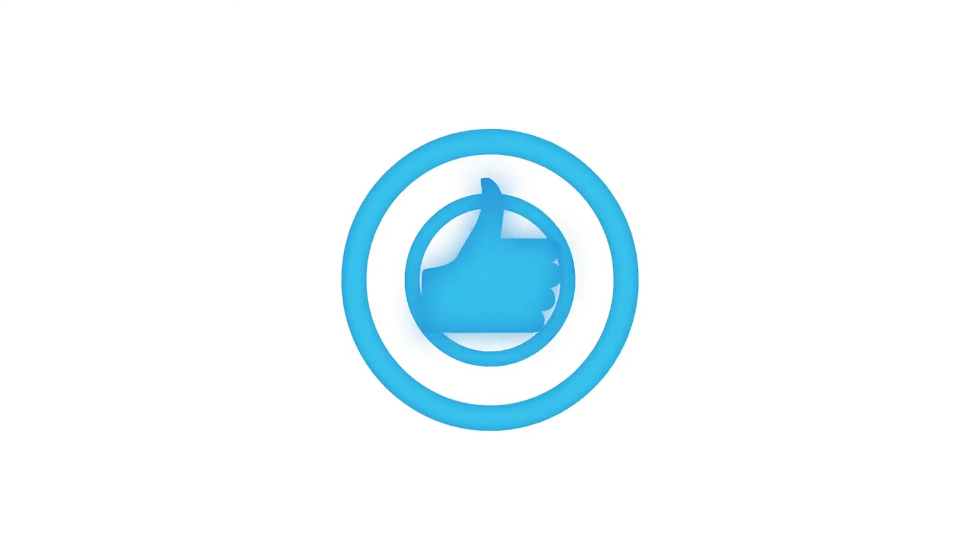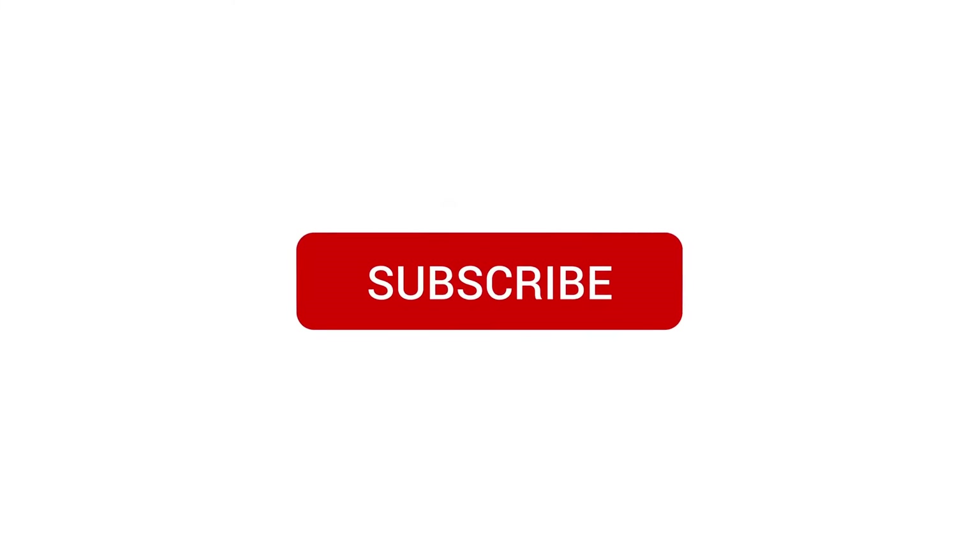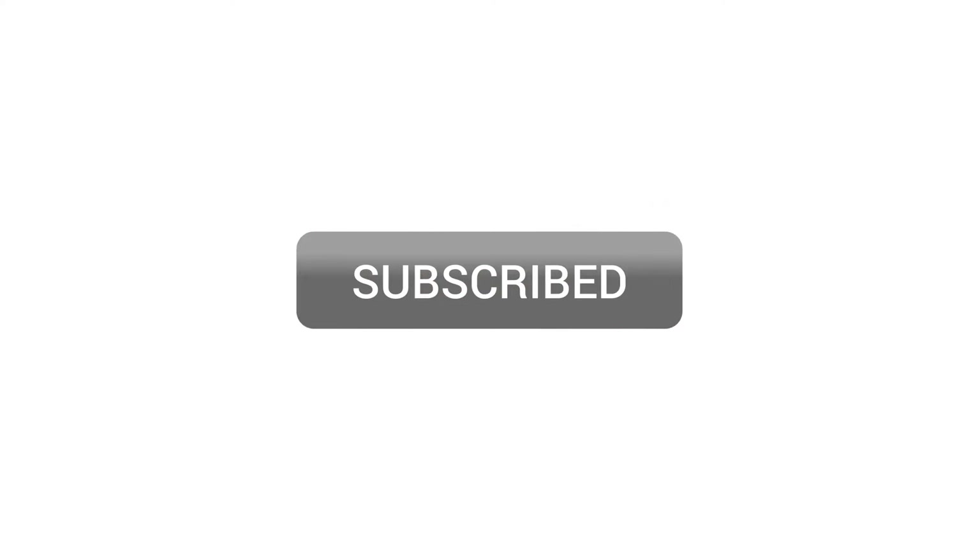We hope that you liked today's video. If you did, don't forget to like and subscribe to the channel and press the bell notification. Thank you for watching — we will see you in the next video.